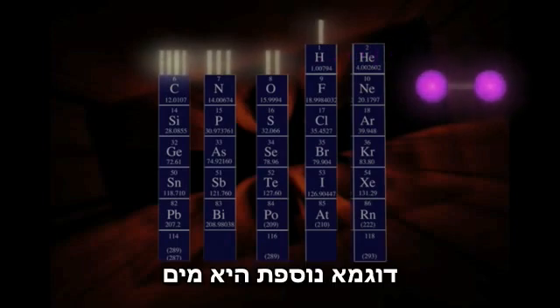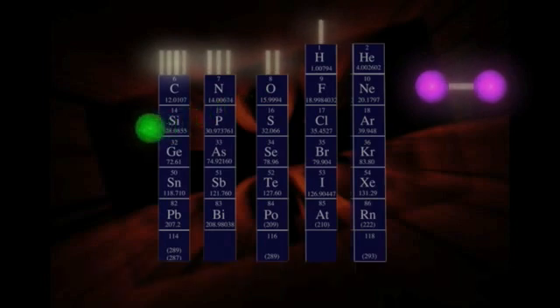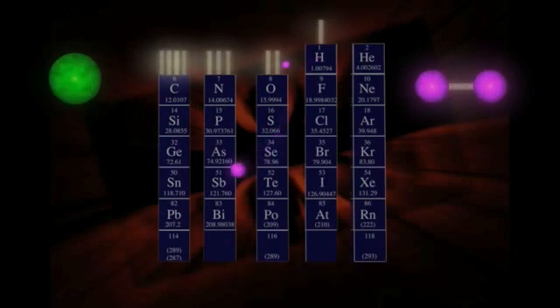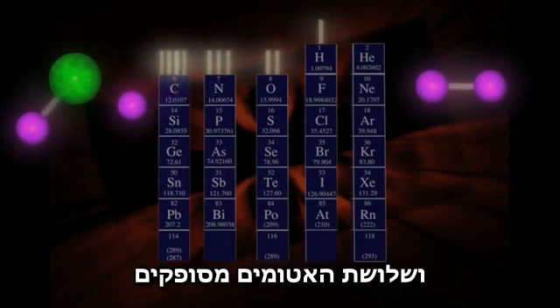Another example is water. We can see that oxygen wants to make two bonds, because it is in the second column from the right. So it can get together with two hydrogen atoms, which each want to make one bond, and all three atoms are happy.